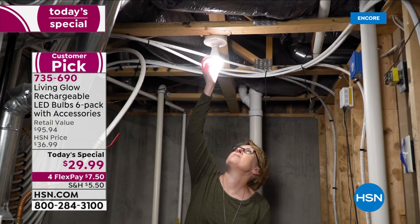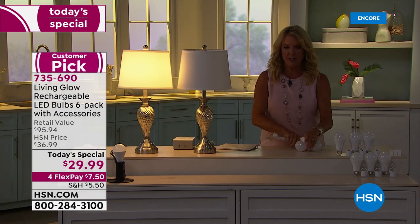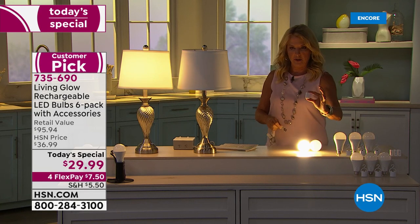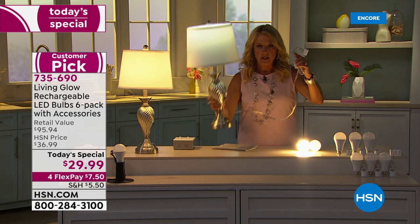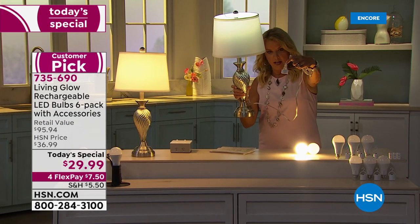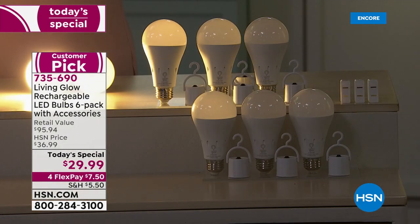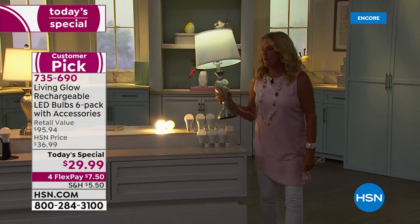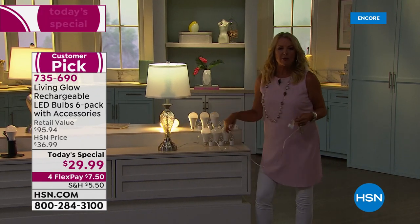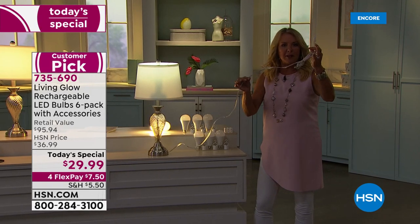The small power adapter plugs into the lamp's cord end. Once connected, you can walk around freely — take the lamp outside for a party on your outdoor table — and still have full light without being plugged into a wall.